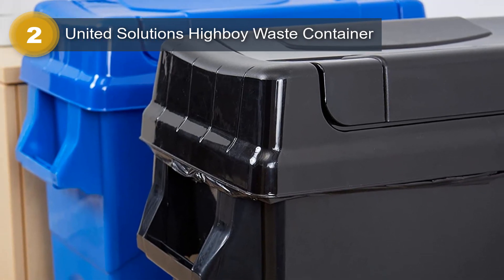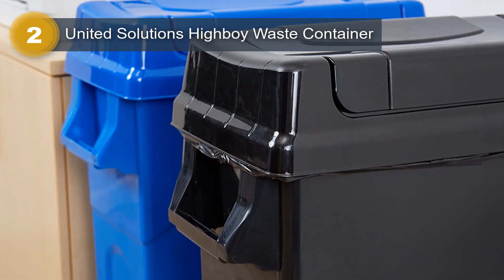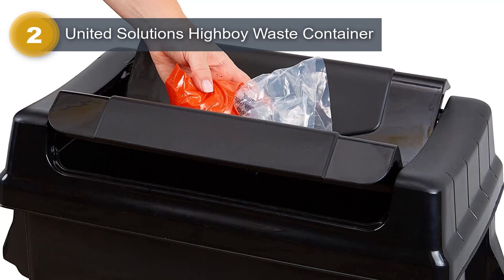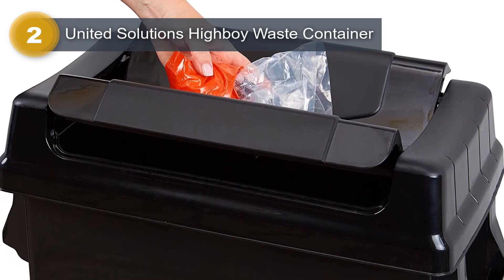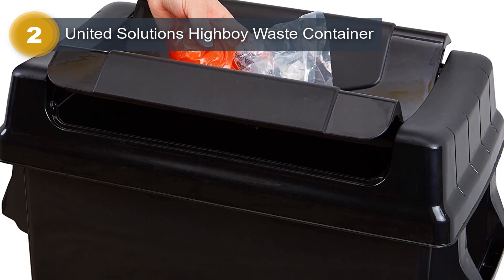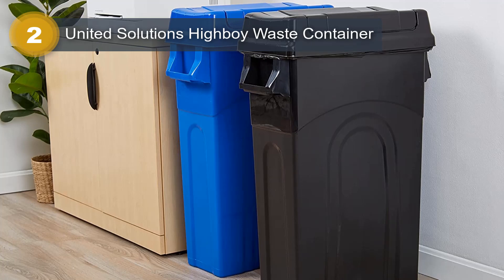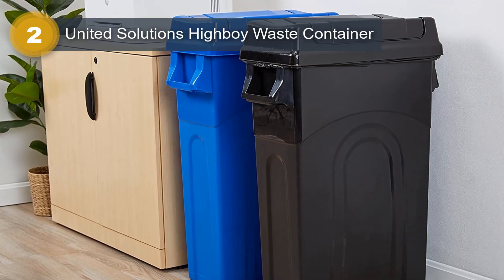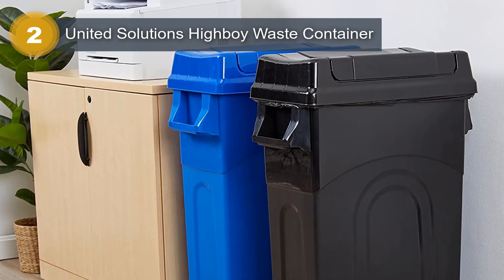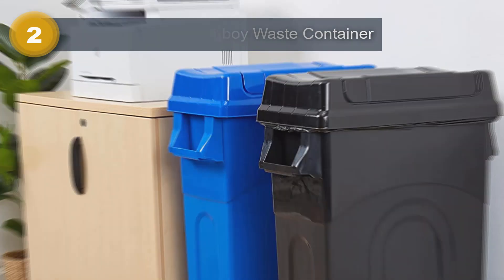The black color with lid ensures a sleek and clean appearance, suitable for various room types such as garages, kitchens, and offices. Weighing just 6 pounds, the Highboy Waste Container is lightweight yet sturdy, making it easy to move around when needed. Its rectangular shape maximizes space utilization while maintaining a compact footprint. Whether at home or in a commercial setting, the United Solutions Highboy Waste Container offers durability, functionality, and a stylish design.